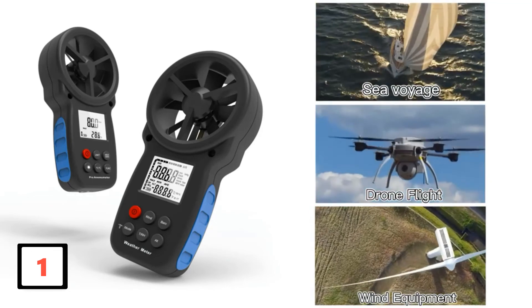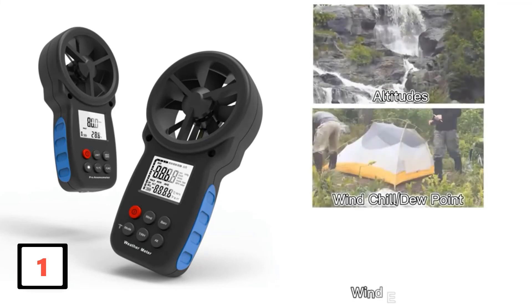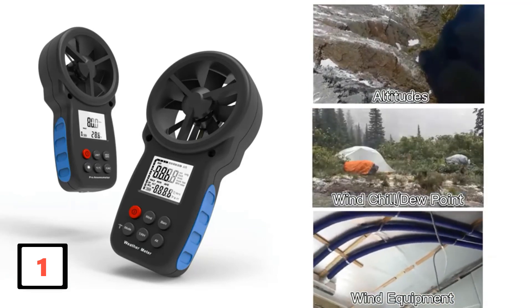This Holdpeak digital anemometer can measure wind speed in five different units like kilometer per hour, meter per second, MPH, foot per minute, and knots. The incorporated temperature regulator helps you adjust the temperature in Celsius and Fahrenheit.